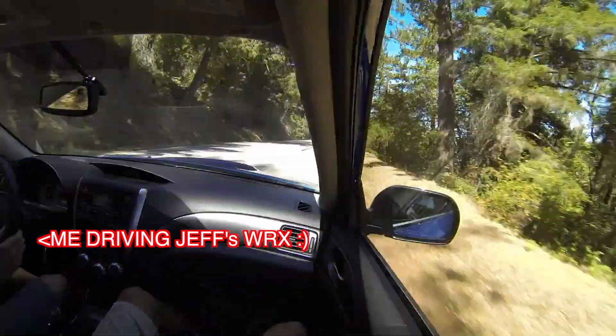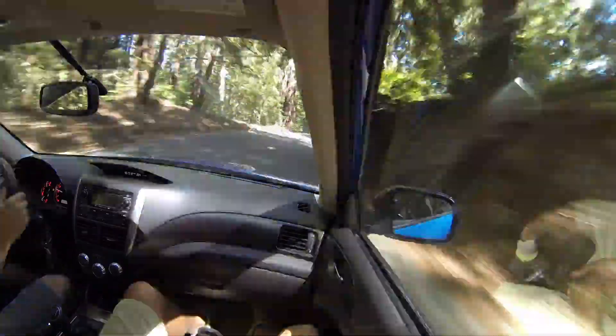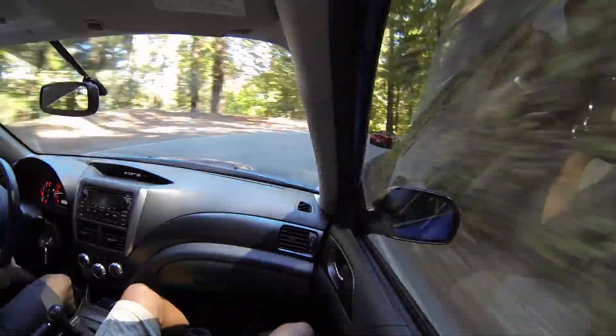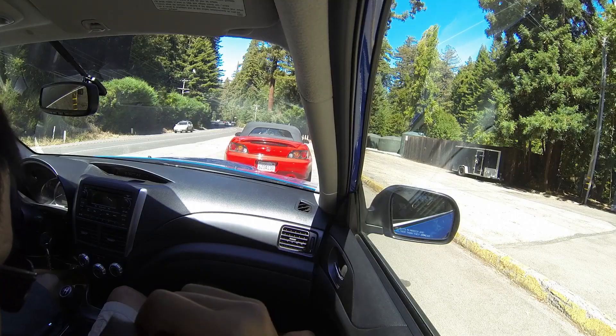Now we're speeding it up just to show how windy the roads are. Very nice driving roads.